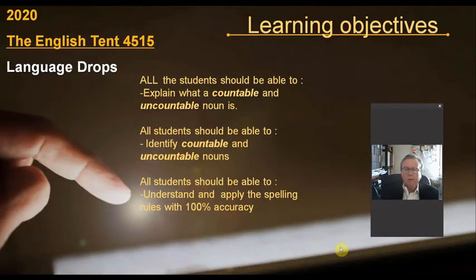What are the learning objectives of this language drop? All students should be able to explain what a countable and uncountable noun is, identify countable and uncountable nouns, and understand and apply the spelling rules with 100% accuracy.